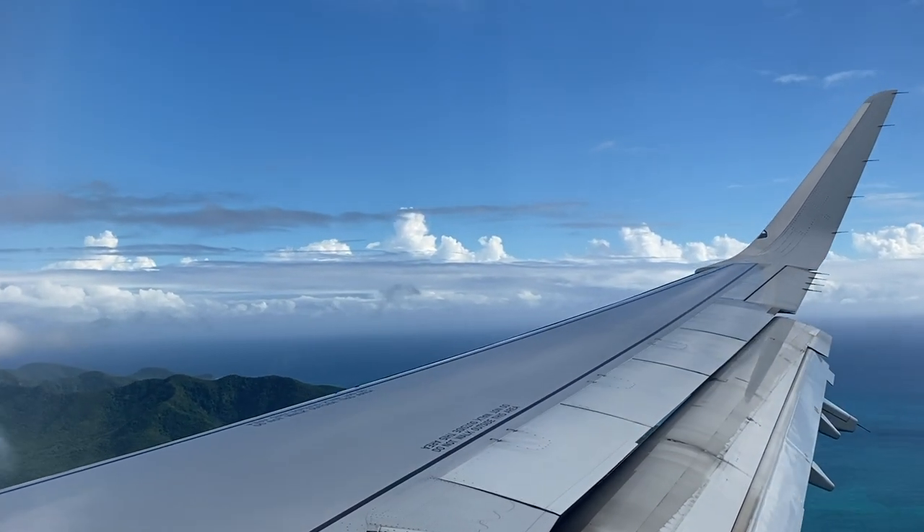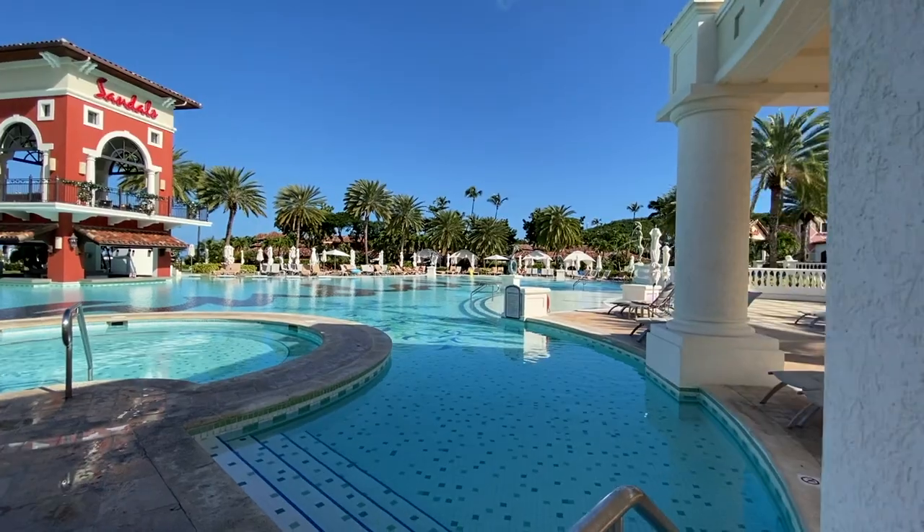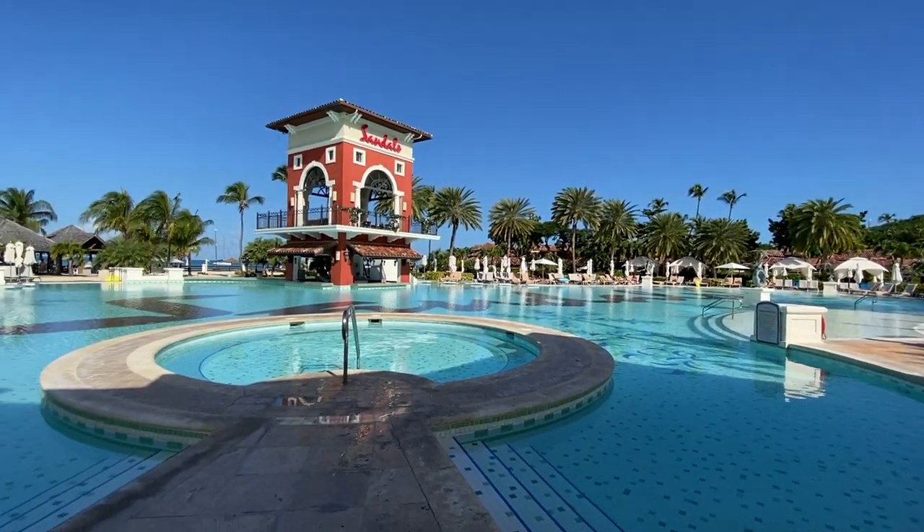Hey everyone, this is Heather with the Everyday Escape Travel Agency. Join us on our journey as I showcase the beautiful Sandals Grand Antigua.